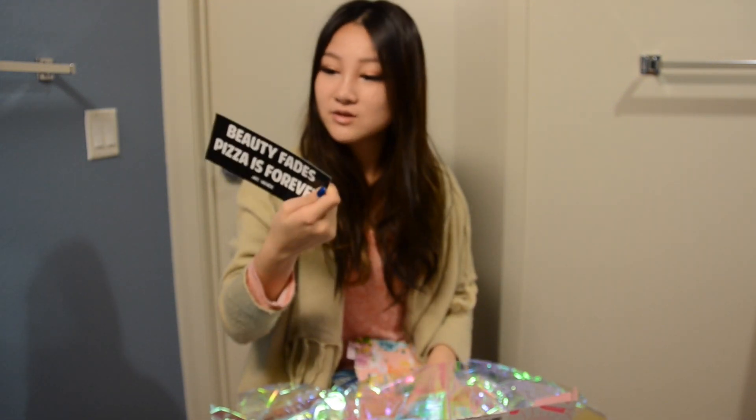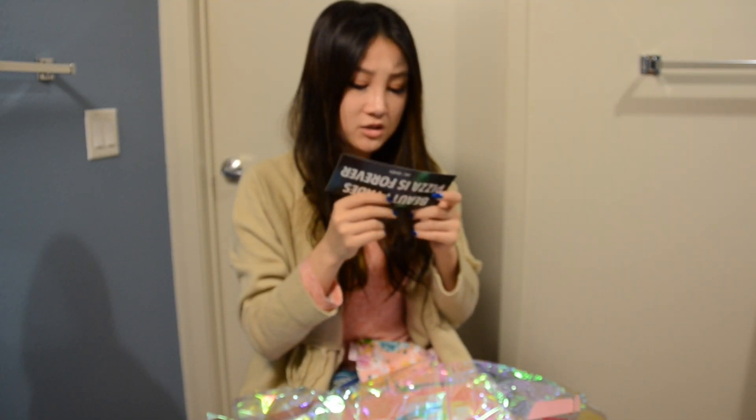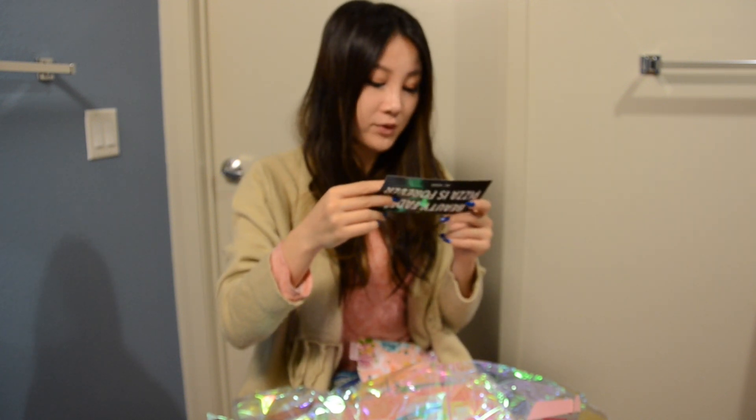And then I have one more thing that says Beauty Fates Pizzas Forever. I think this is a sticker. It's a 20% off my first JackVenick.com order. Minimum order of $20, one time use only.